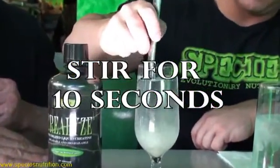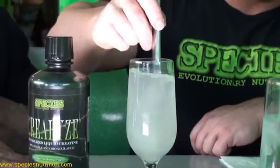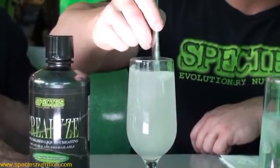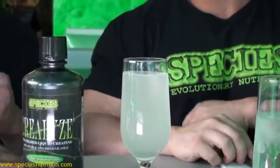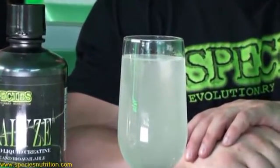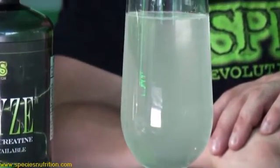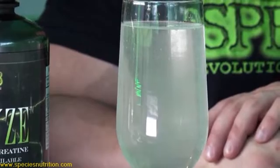A one-ounce serving of Creolize provides three grams of 100% absorbed creatine monohydrate. What you'll feel instantly is more energy in the gym, better pumps, better recovery, and probably in the first week you'll gain upwards of 10 to 12 pounds — that's my experience with this product.